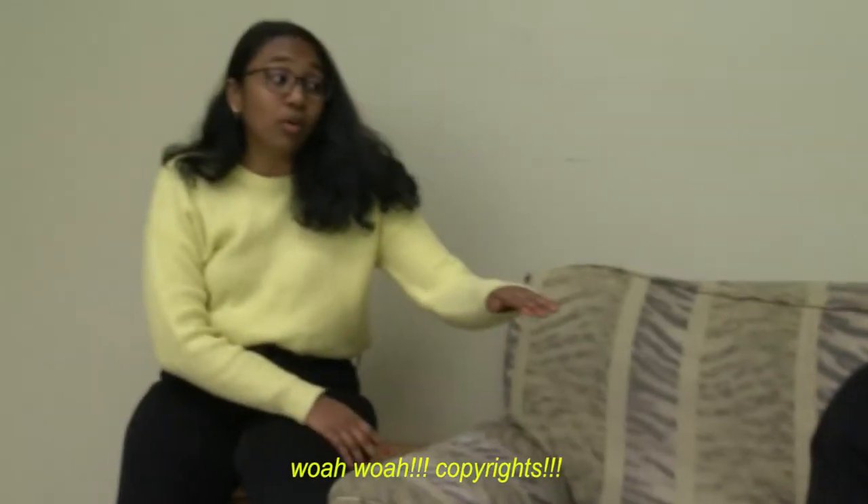Hey, what's up guys? My name is Adam and welcome to MTV Cribs. Whoa, whoa — copyrights! Or just Cribs. Let's go.